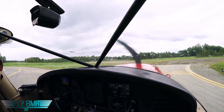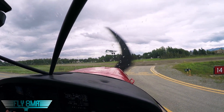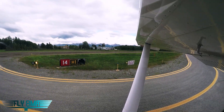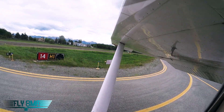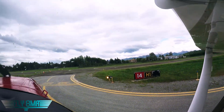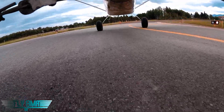November 2960 Delta, Lakewood Tower, roger, following traffic. Man, this wind's really kicked up. November 63 Delta, runway 1-4, clear for takeoff. Clear for takeoff, 1-4, 62 Delta northbound.